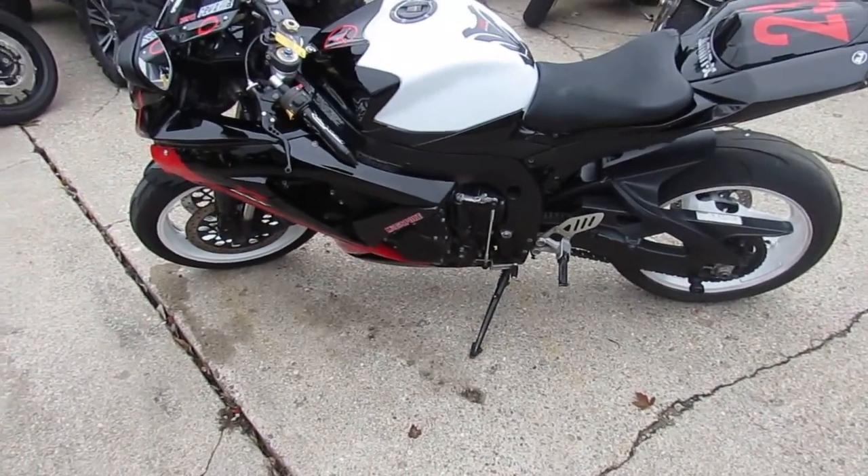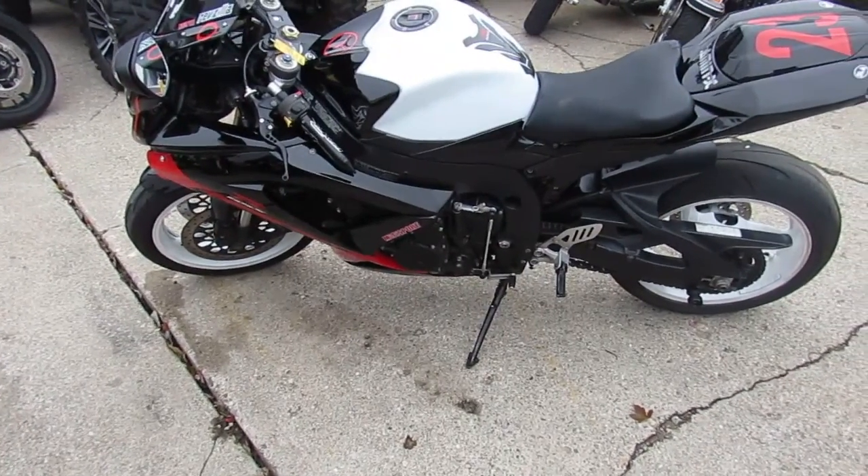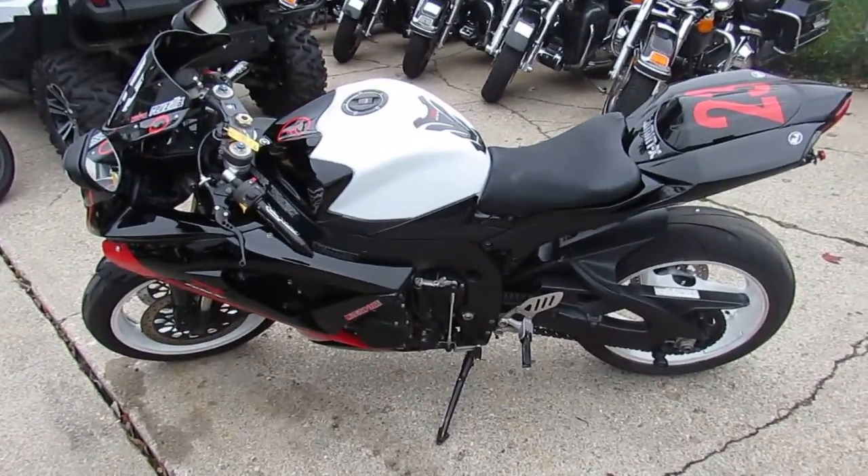Low mileage 2008 Gixxer 600. We got this thing priced for $5,900. Can't go wrong guys. Visit our website, it's ApprovalPowersports.com. We got guaranteed financing.